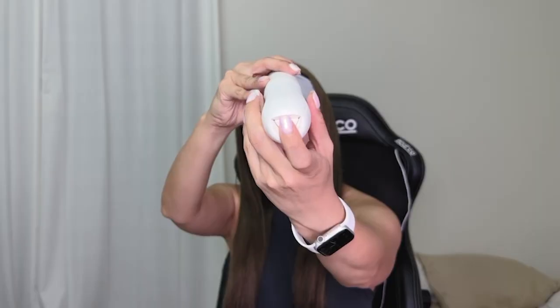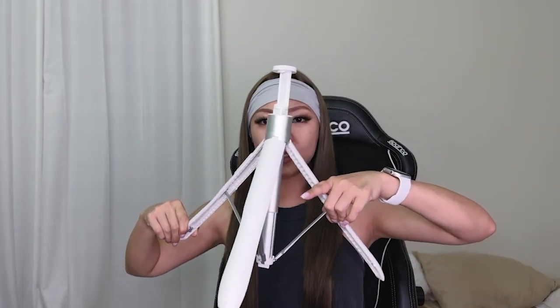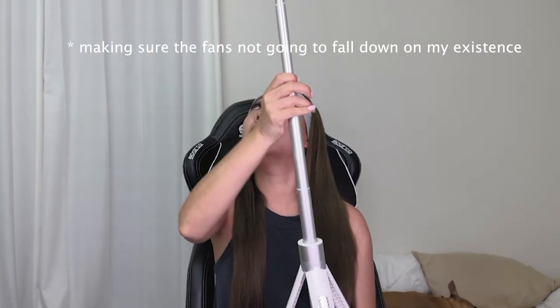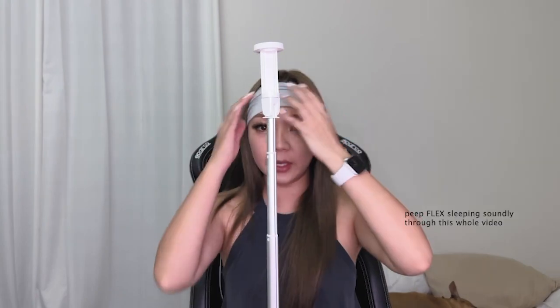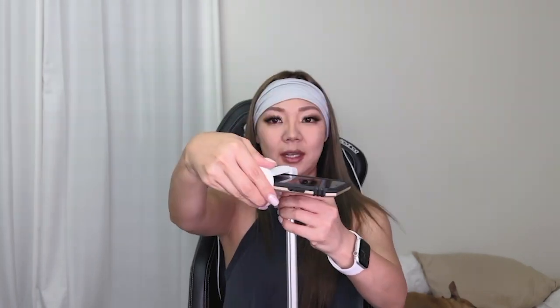I use this one when I'm outside on the go with friends — it's super convenient. To open it, you push this bottom triangle right here and pull the legs apart, the phone stand comes up, and you pull the stand out. It goes up to 60 inches, which is five feet. The top is completely adjustable and it turns a full 180 degrees as well as side to side and up and down.